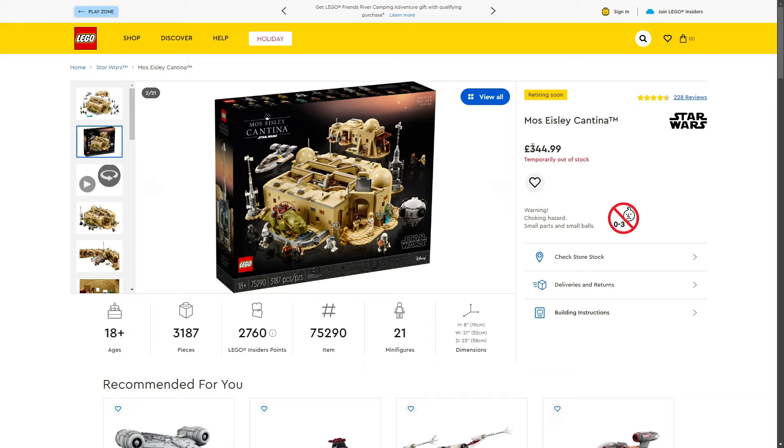To summarise: 3,187 pieces at £344.99 is really good value in my opinion. I'll be planning on picking up this set for my own collection and maybe for investment as well.